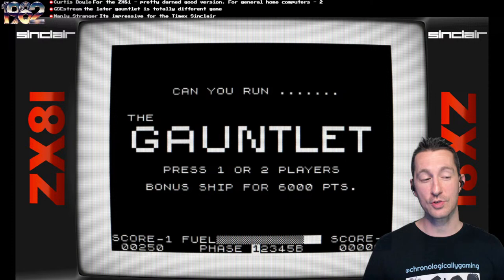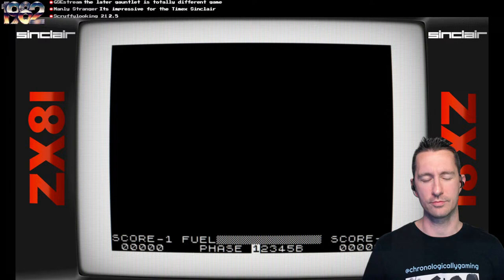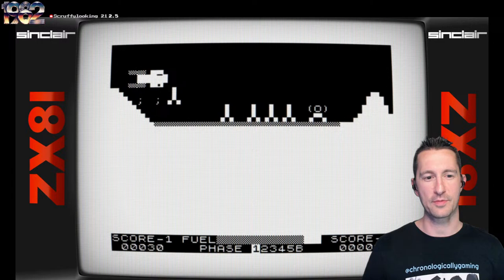Curtis has already thrown out two stars of all the games you can play right now on a home computer. There's nothing like the Gauntlet that everyone else is thinking of. I actually think this is the second game called Gauntlet — we already played another one on the CoCo, I believe. And it's just teasing us, all the games called Gauntlet. Scruffy looking is throwing out two and a half stars.